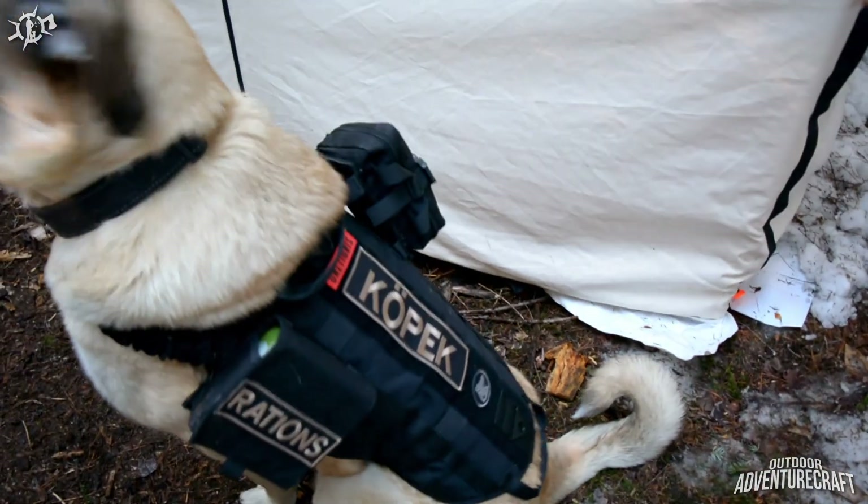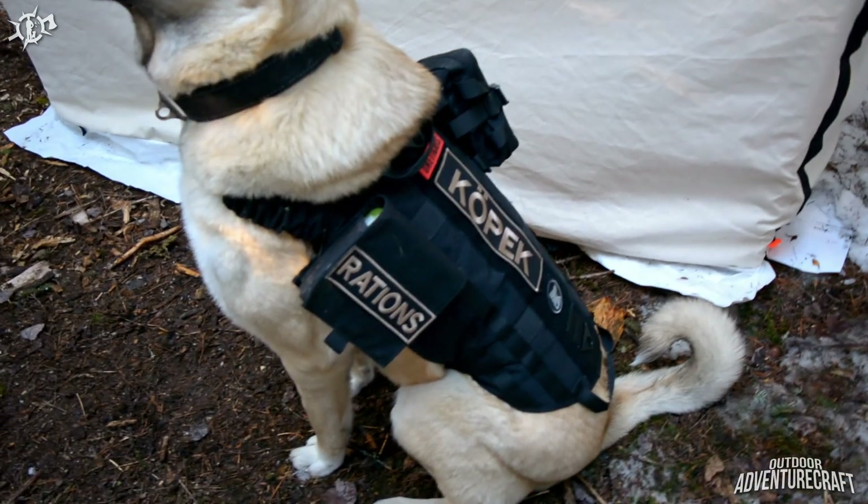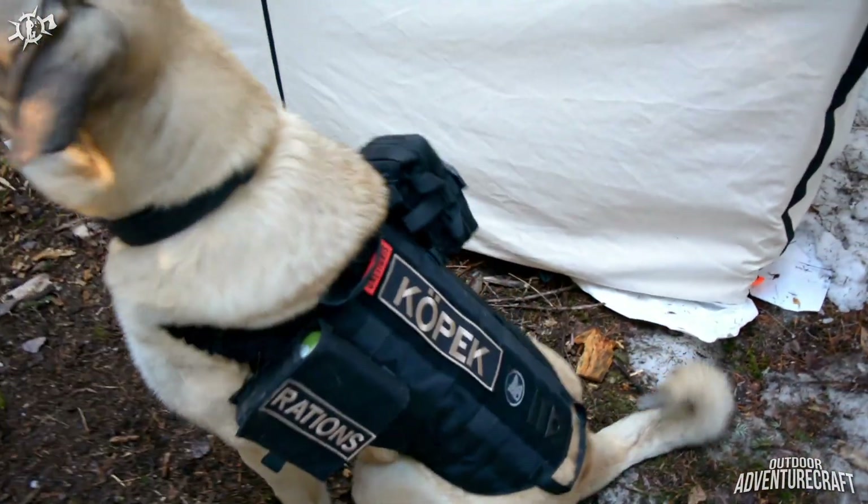I got his name done on a morale patch for him. I got a little ration pack there with his food in it.